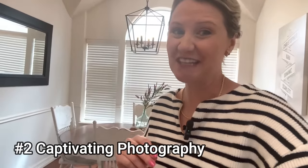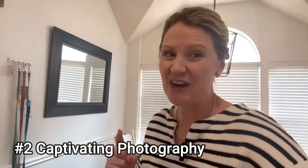Tip number two might be one of my favorites: captivating photography. There is a really neat thing that just recently came out to help take your pictures to the next level on Facebook Marketplace. It's completely free, and let me show you how it's done.